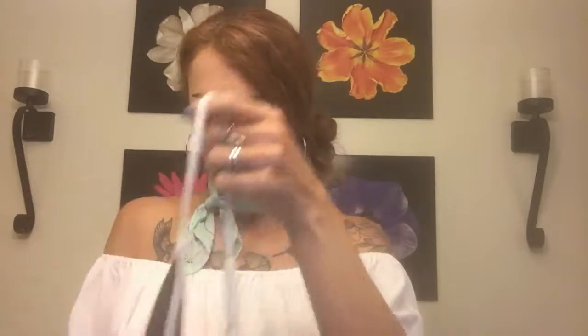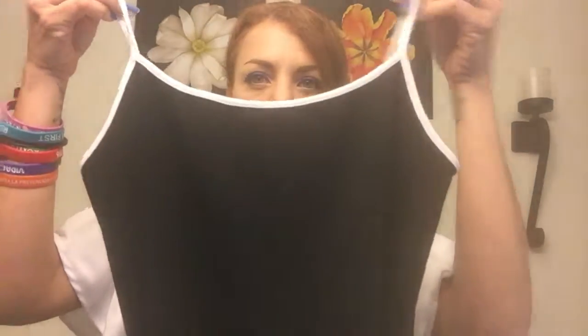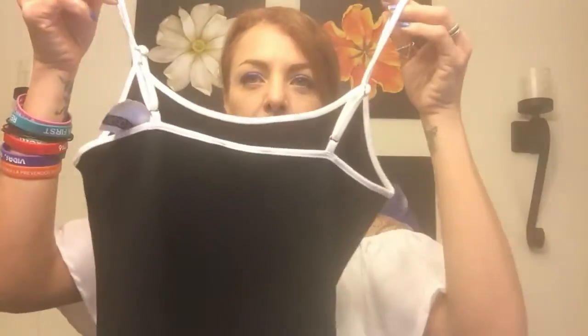I also bought another bodysuit — this black one with a white trim. It's a simple one but I like it.